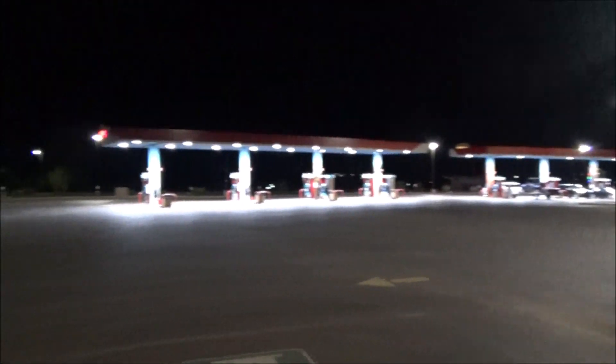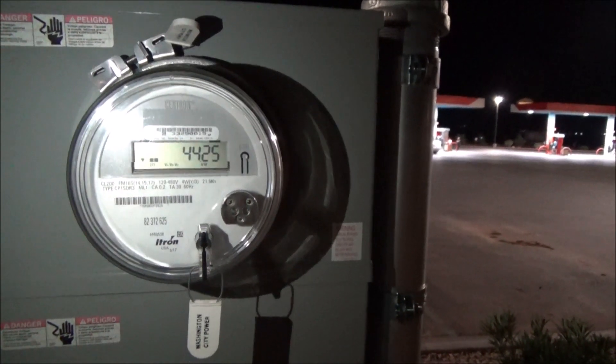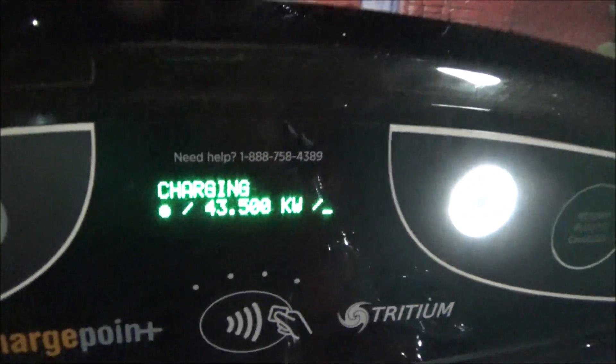It's about 10 o'clock at night at the ChargePoint station at the Maverick in Washington, Utah. Not many people go to the back side, which is the better side — 26.29 kilowatt-hours since this thing was commissioned, not very much. It's drawing 44,000 watts from the AC mains right now. Coming over to the charging station itself, it's drawn about 43,500 watts.